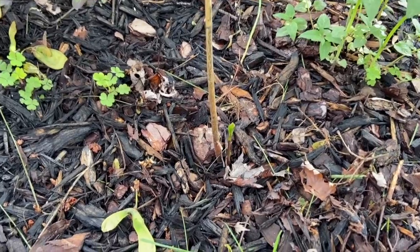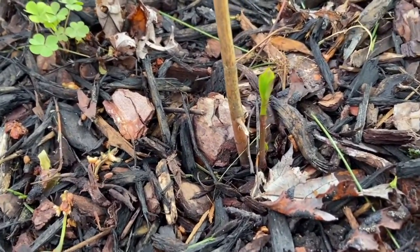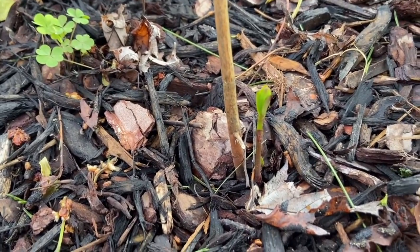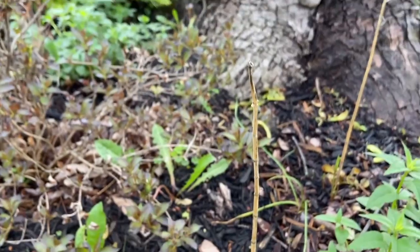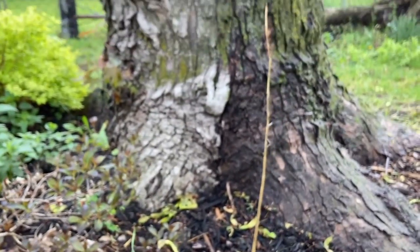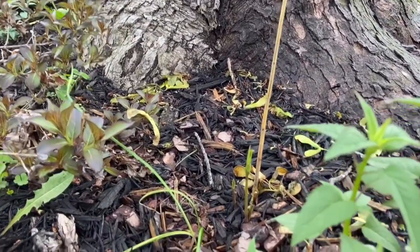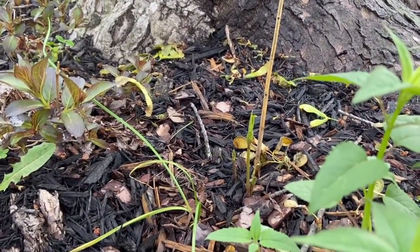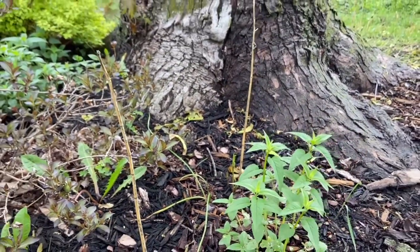Milkweed has a life cycle. The first year it starts out from a seed and spends its time growing roots — it will be a small plant. The second year it will become larger and will probably be a host for caterpillars. The third year the plant will produce flowers, and the flowers will then produce seeds, which helps the plant spread and reproduce.